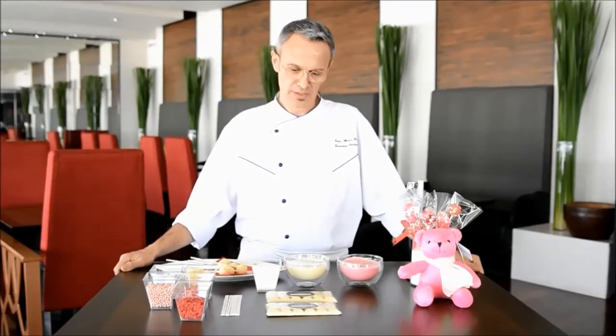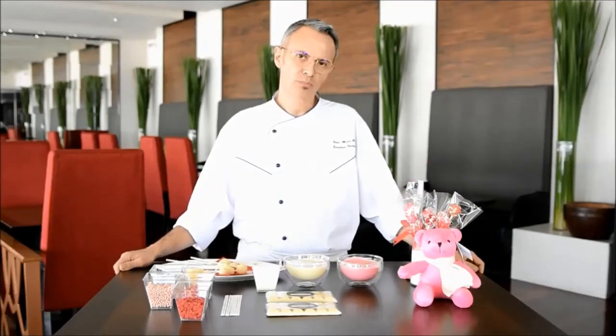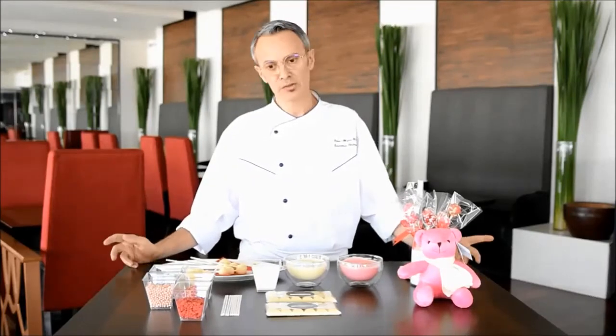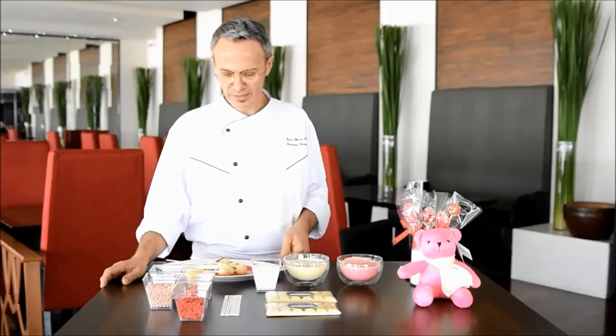Hi everyone. I am a pastry chef in the Landmark Hotel and I would like to show you some lollipops for Valentine's Day. Valentine's Day is a very important day for lovers and I would like to show you something easy to do.